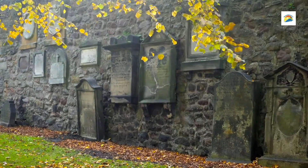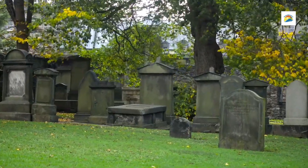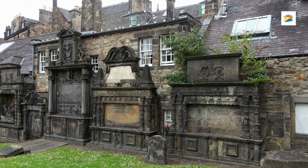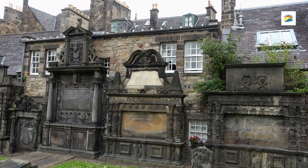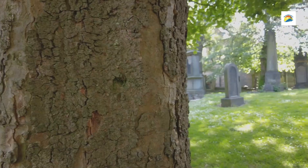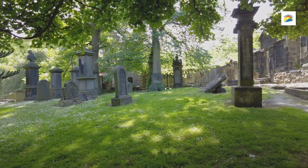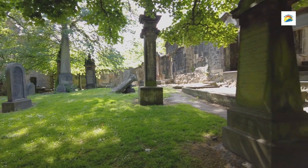Number 8: Greyfriars Kirkyard. Located in the heart of Edinburgh, this is one of Scotland's most historic and atmospheric cemeteries. Dating back to the 16th century, this famous graveyard is known for its fascinating tombstones, legends, and connections to the city's storied past. It is also a popular destination for those interested in Edinburgh's darker history, with stories of hauntings, famous historical figures, and even ties to the Harry Potter series.